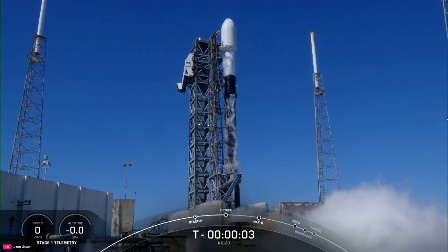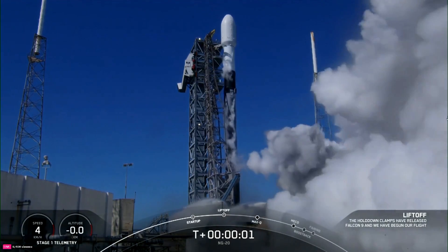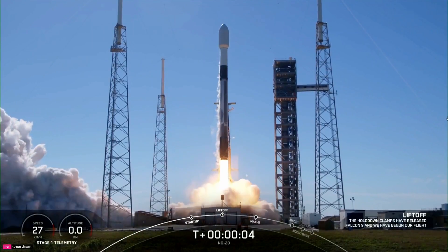Five, four, three, two, one, ignition, invisible power, and liftoff. Go Cygnus, go Falcon.